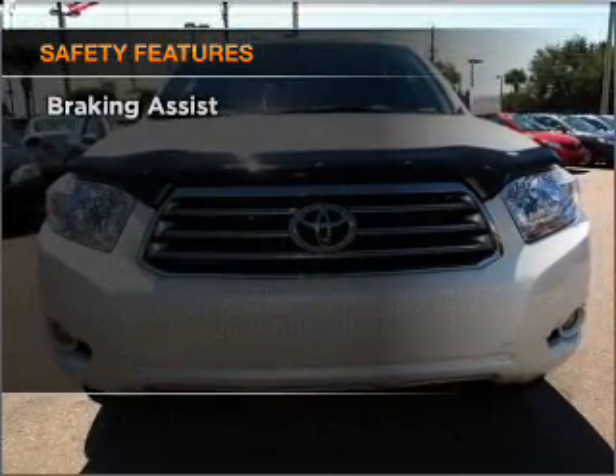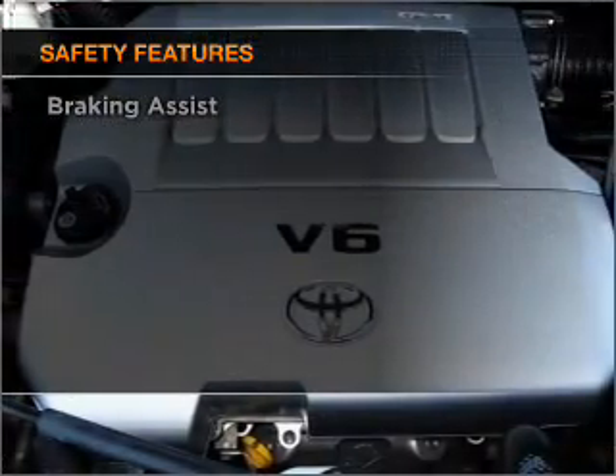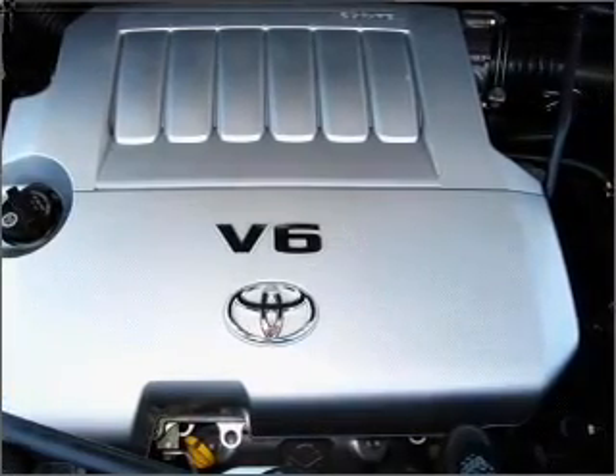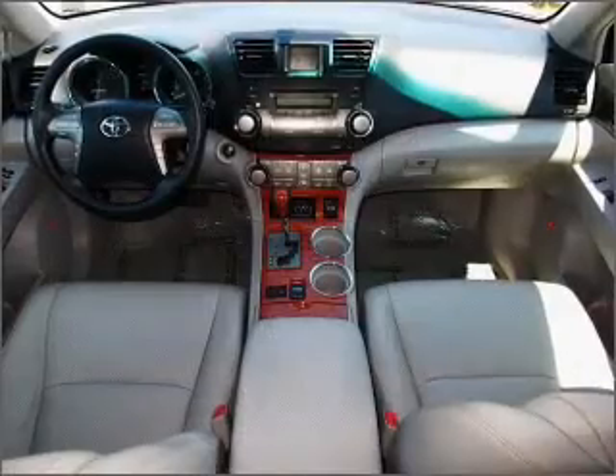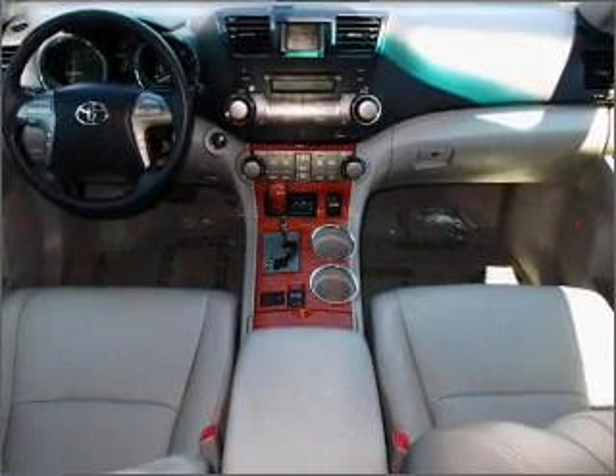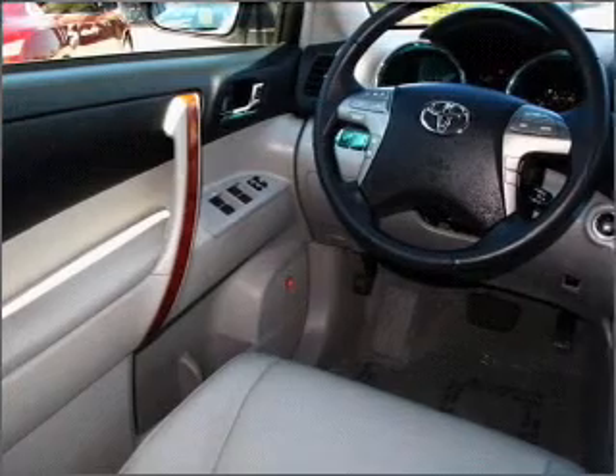If safety is a high priority, rest assured knowing that these top safety components are included: front ventilator disc brakes, passenger airbag, side airbag, curtain head airbags, stability control, and daytime running lights. Call today to schedule a test drive.